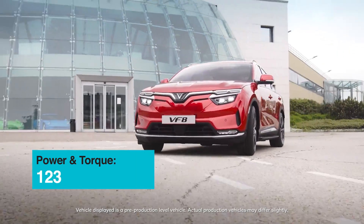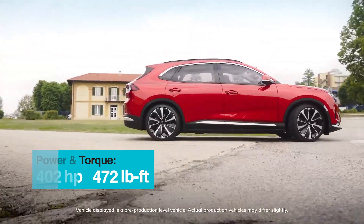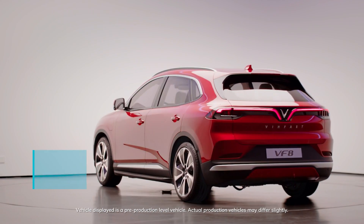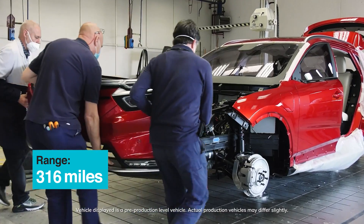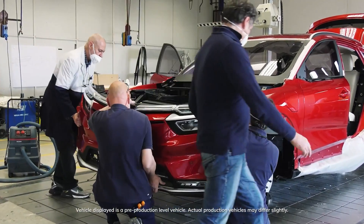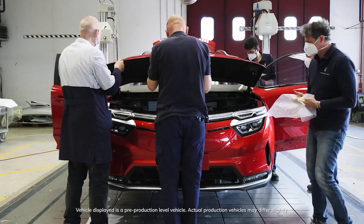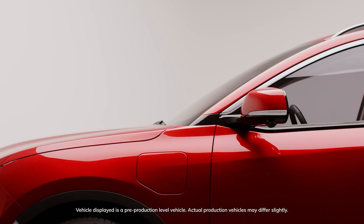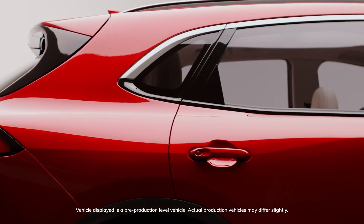They're claiming this can get about 402 horsepower and 472 pound-feet of torque with a zero-to-60 time around 5.5 seconds. The range is said to be about 316 miles, but that's using European estimates, so the EPA range here in the US is probably going to be a little lower. Still, at $41,000 with, say, 270 to 300 miles of range, you're talking a great value for a vehicle.